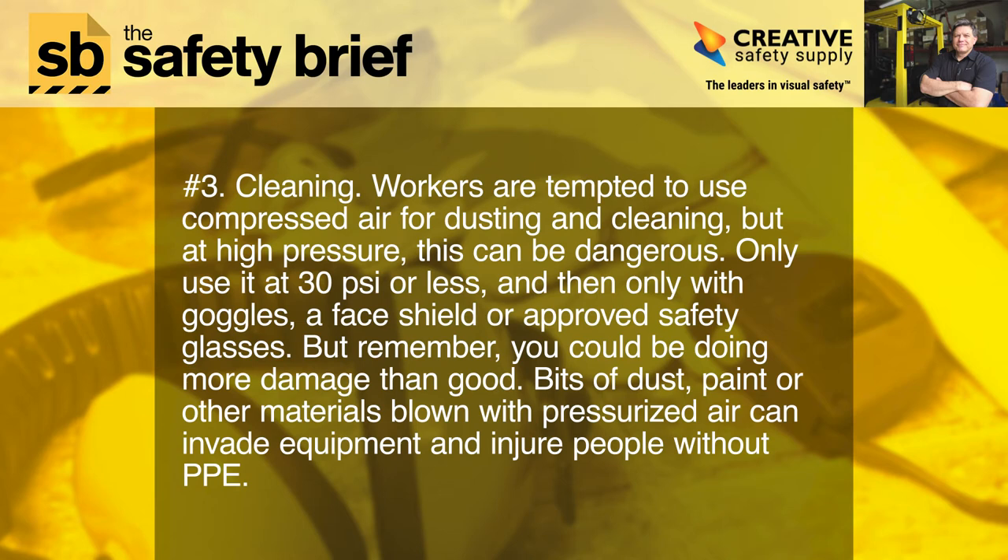Three: cleaning. Workers are tempted to use compressed air for dusting and cleaning, but at high pressure this can be dangerous. Only use it at 30 psi or less, and then only with goggles, a face shield, or approved safety glasses. But remember, you could be doing more damage than good — bits of dust, paint, or other materials blown with pressurized air can invade equipment and injure people without PPE.